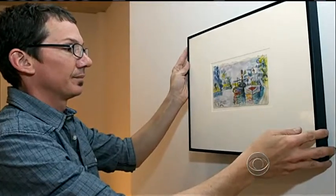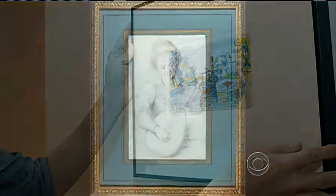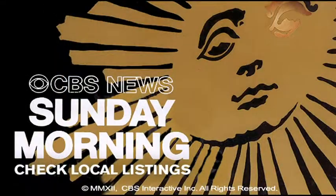And for any other museum that might be offered a pretty picture, Matthew Leninger has three words of advice: exercise due diligence.